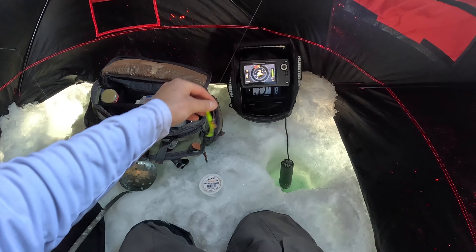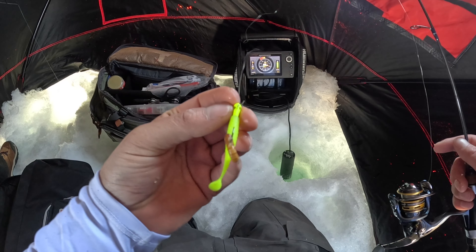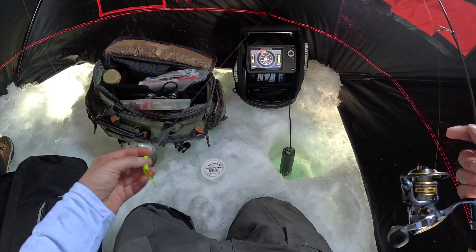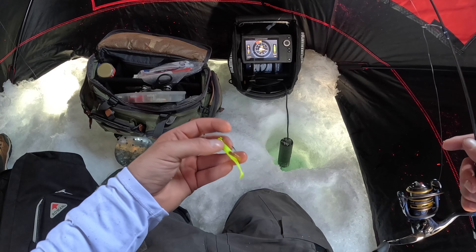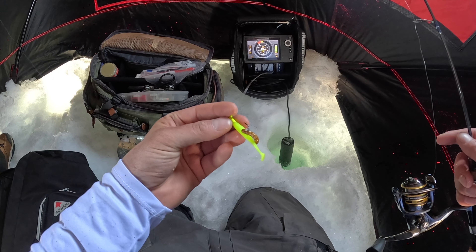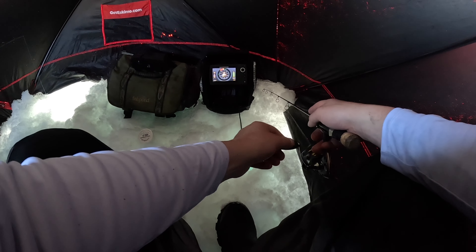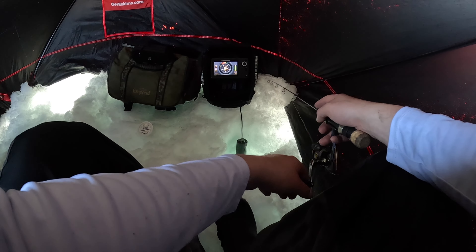Finally all set up here, fishing 49 feet of water. I got a little soft plastic on with a mule worm, looking for lake trout — wouldn't be surprised if we get into some rainbows. Gonna get to fishing, gonna get to jigging, and this is hopefully going to be the ticket to success. Marking our first fish — come on baby.